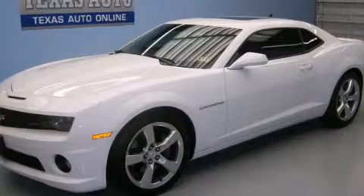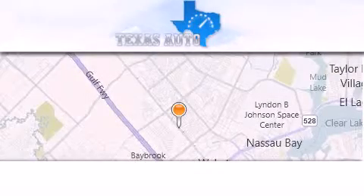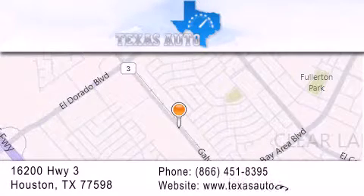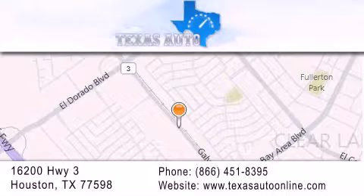Please call today to reserve this vehicle for a test drive. Texas Auto is located at 16200 Highway 3 in Houston. Our goal is to exceed all of your expectations to ensure that you'll return for future visits.